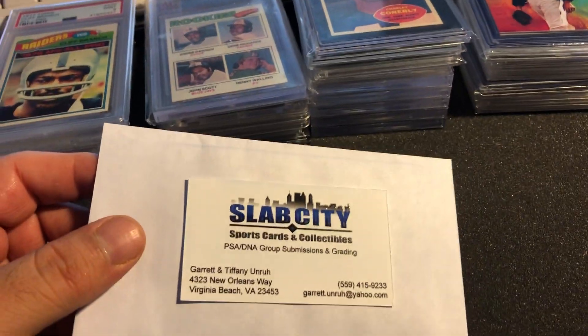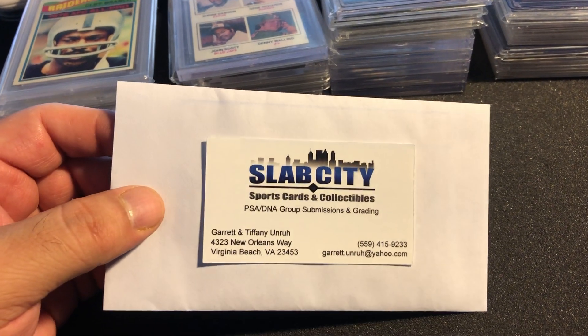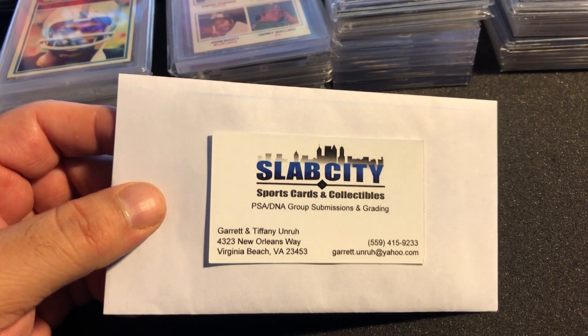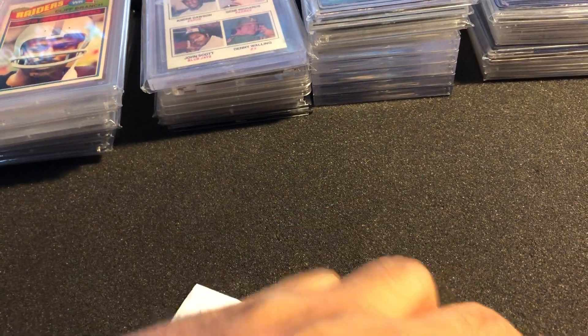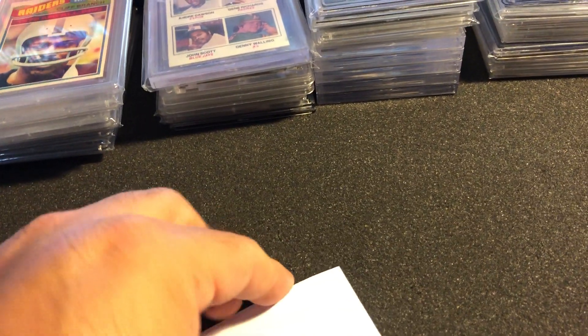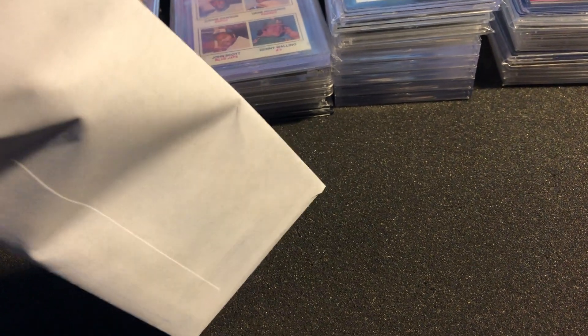The first package is coming from none other than Slab City — from Garrett Card Cutter. I picked up an order from him for one of the sets I'm working on. I've sliced this open already; let's see if I can get into it doing it with one hand — the way I do it, one hand, one take, no edits.